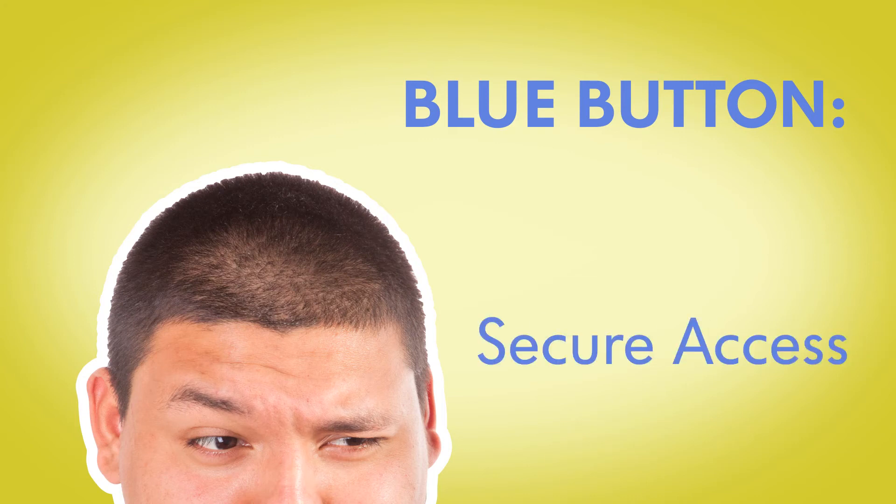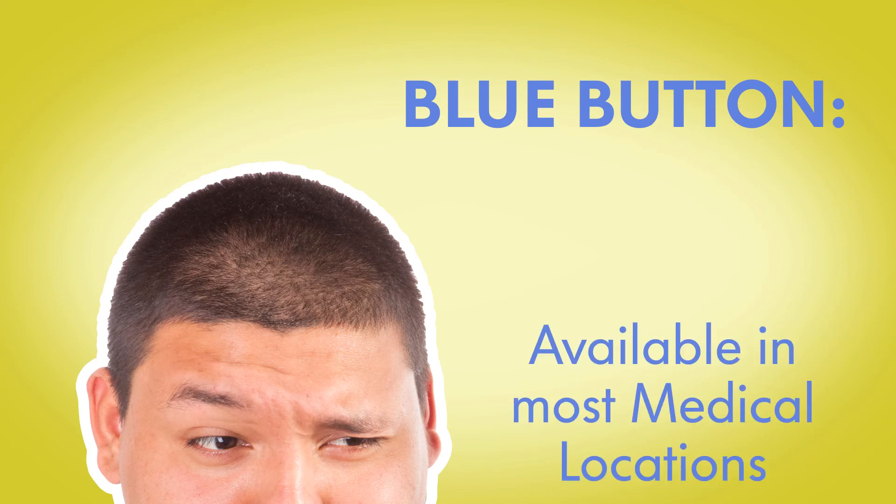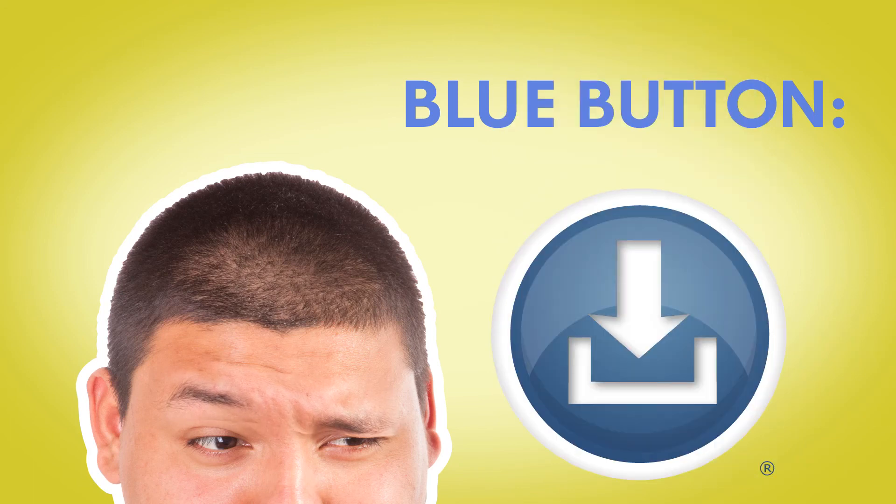You may have access to your claims and personal health information that is maintained by your doctors, hospitals and health plans and others, depending on the tools and data they are offering.